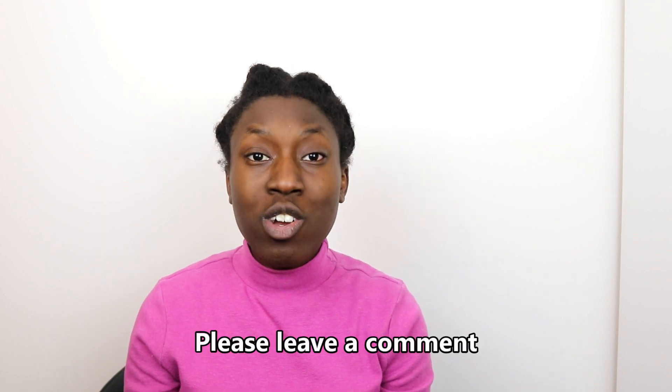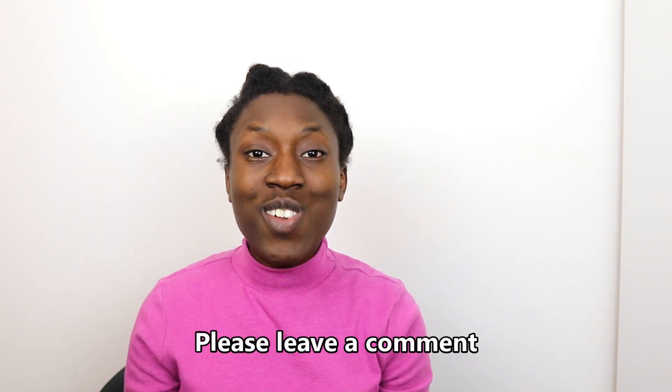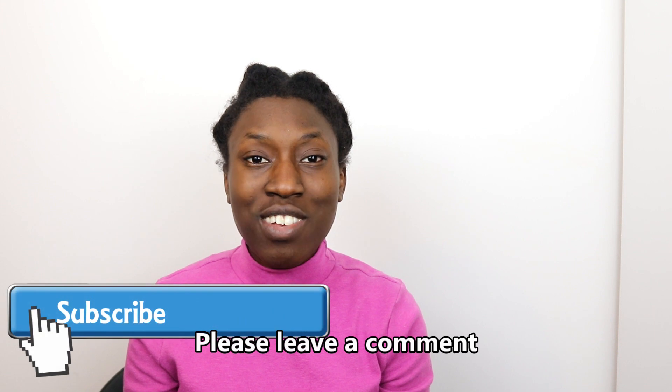For more tips, make sure you check out my blog at www.raetalks.co.uk. In the comments below, please let me know the things you do on wash day to encourage growth on your hair journey. Thanks for watching. Don't forget to subscribe!